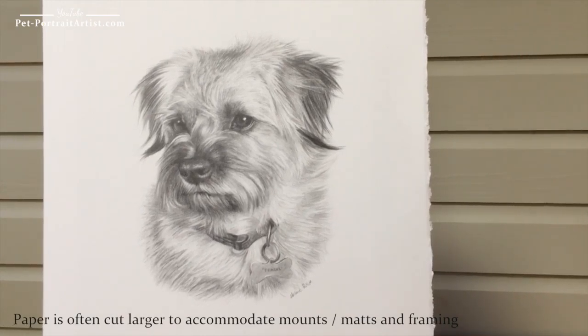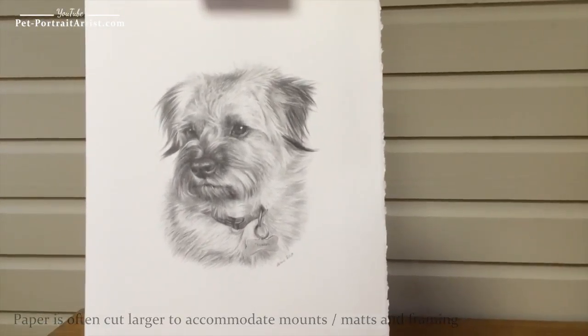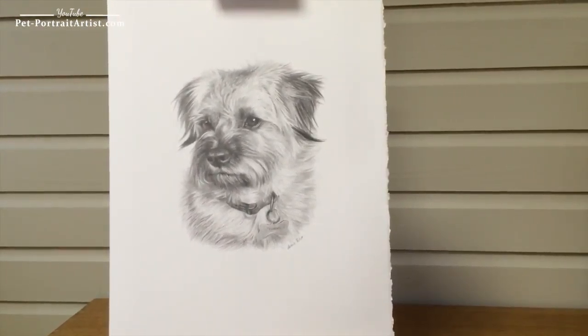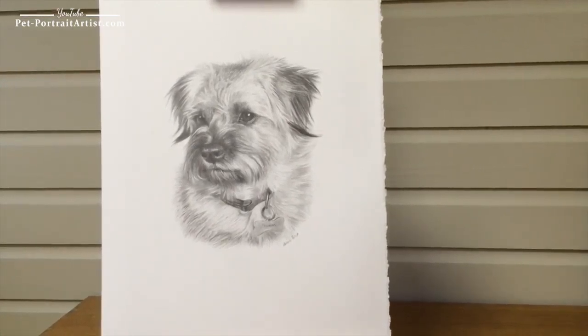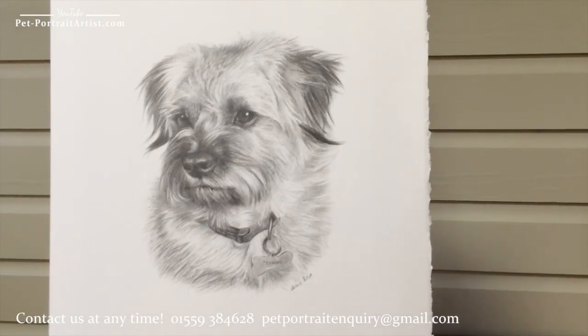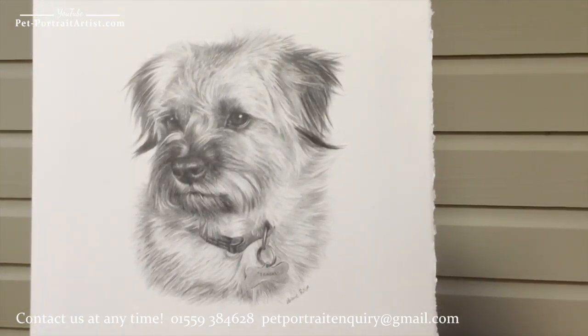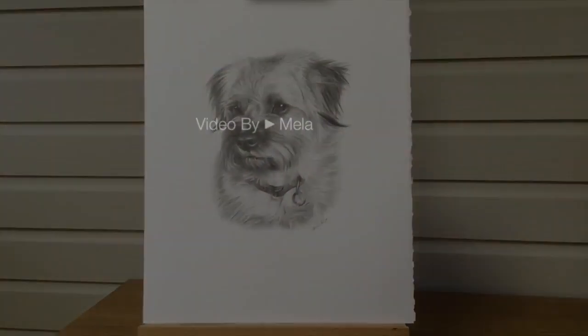She's a 12 by 10 and she's going to be packed and sent off to the recipient today. They've been really thrilled, so hopefully you'll be able to read some testimonials on my website from the client. I hope you enjoy viewing Teasel. My name is Melanie and you can find more of my pencil portraits at www.pencil-petportraits.com.